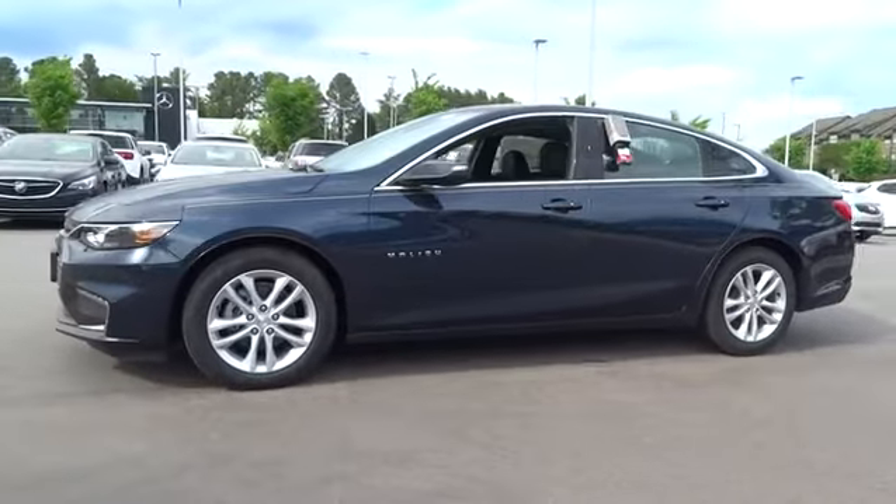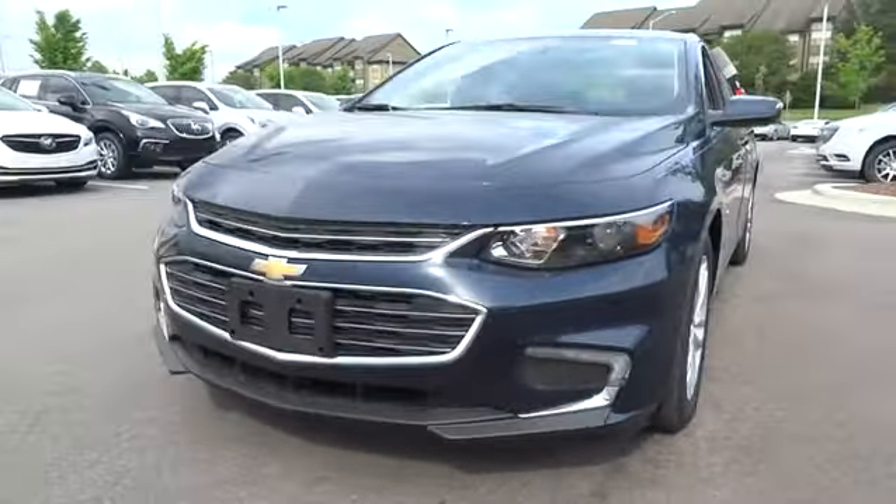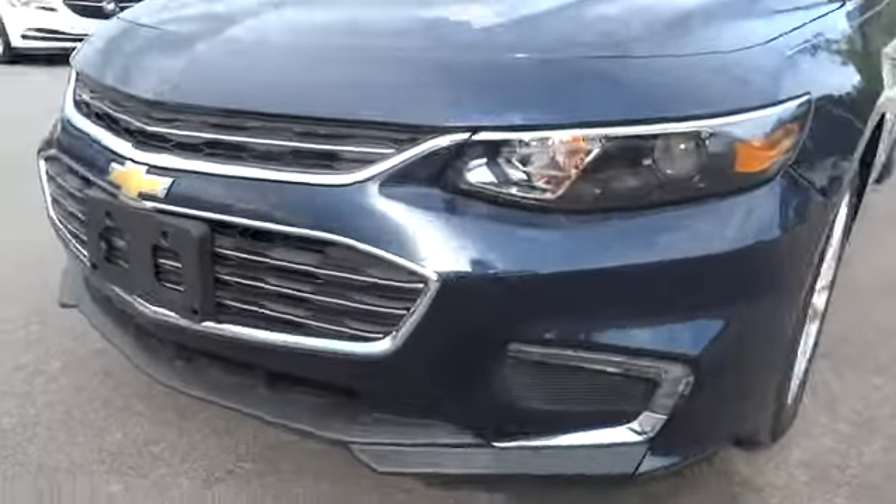AM-FM stereo radio, auto-off headlights, front-wheel drive, rear defrost, child safety locks, power windows, electronic stability control, power door locks, bucket seats.